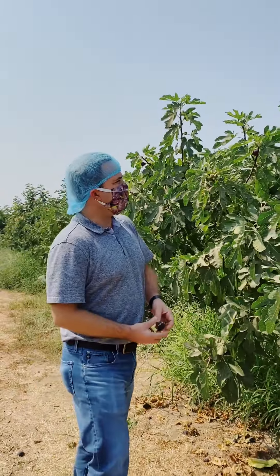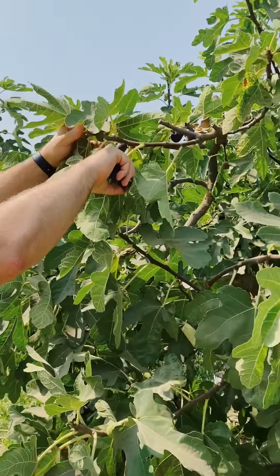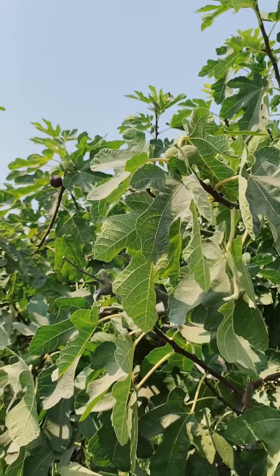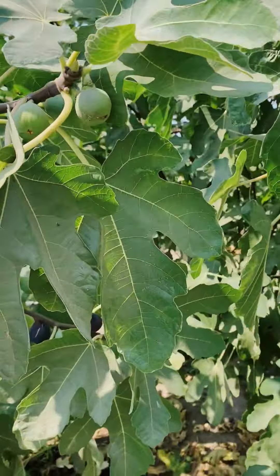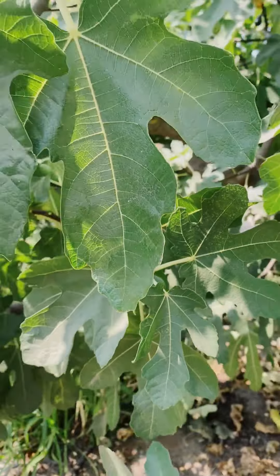These are Black Mission varieties and we're in our peak season. You can tell here that we have picked some figs off this branch and some are still green. Those ones will be ready in the coming weeks, but there aren't as many left. We're in the middle of our season, peak production this week. It will start to go down starting next week and continue to go down after that.